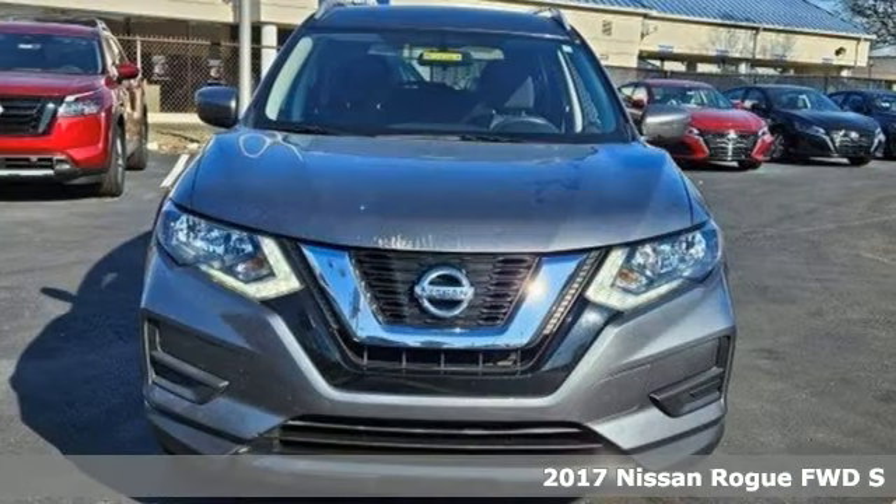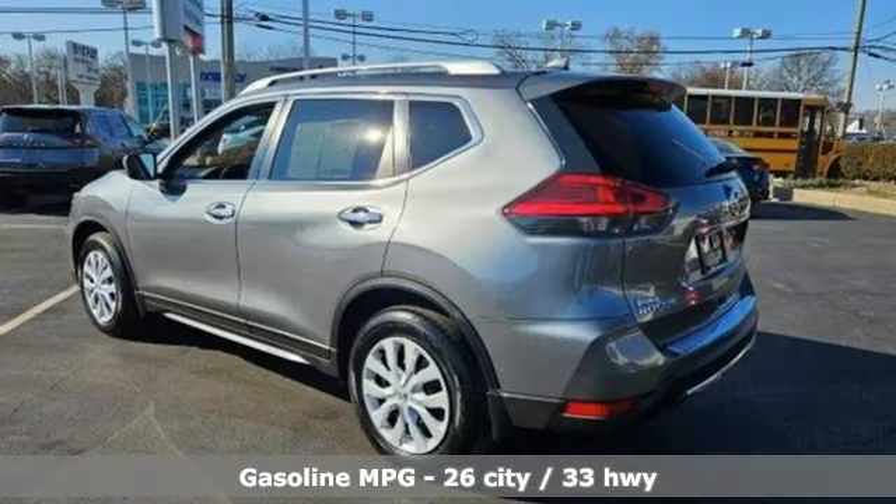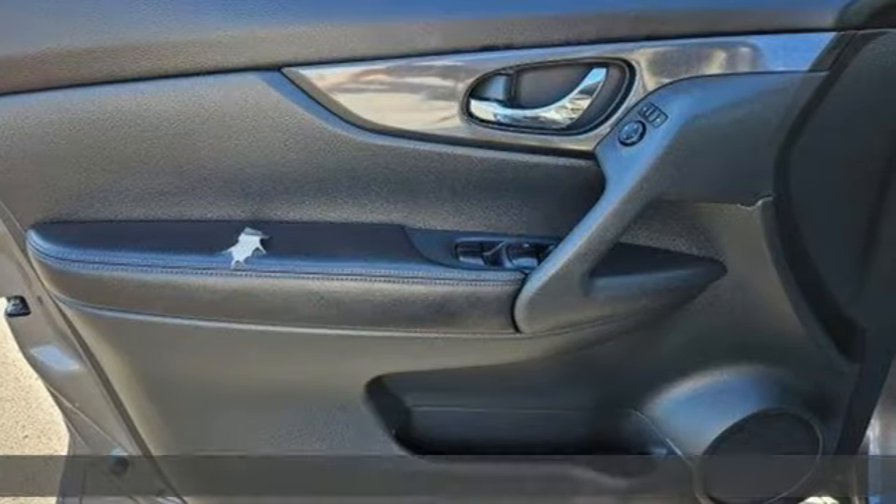It comes with great features you'll love. Inline four-cylinder engine. Manual tilting steering column. Bluetooth wireless audio streaming. Manual telescoping steering column.